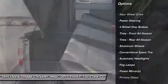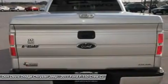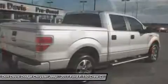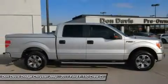Stability control, traction control, anti-lock braking system, air conditioning, power steering, adjustable steering wheel, four-wheel disc brakes, cruise control, keyless entry, aluminum wheels.